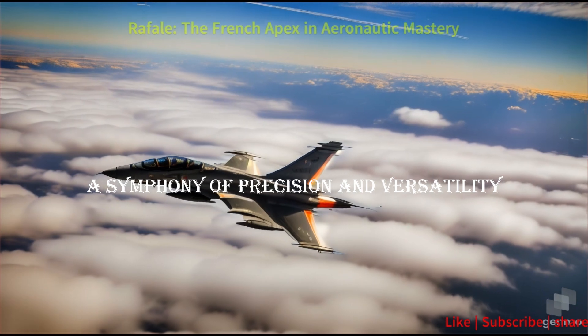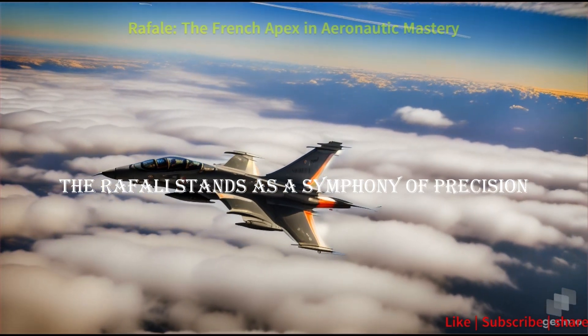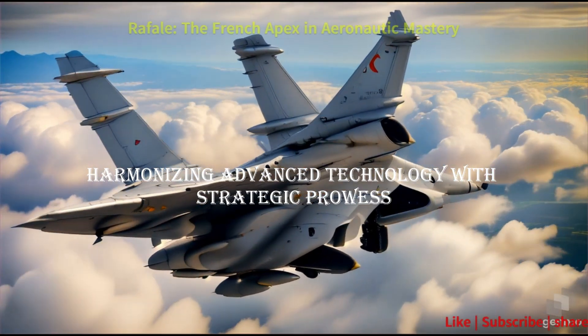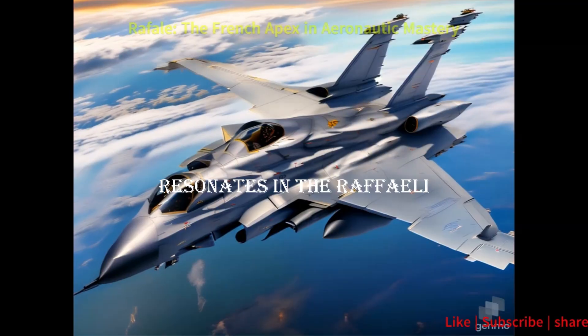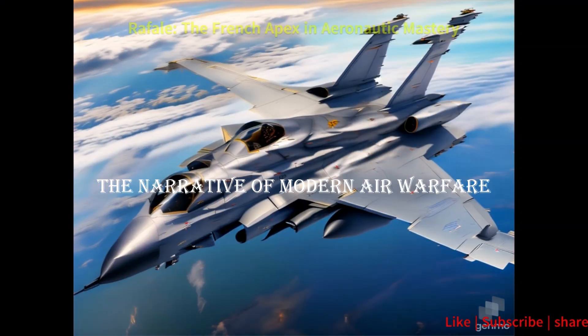In conclusion, the Rafale stands as a symphony of precision and versatility, harmonizing advanced technology with strategic prowess. France's commitment to aeronautic mastery resonates in the Rafale, a formidable force that continues to shape the narrative of modern air warfare.